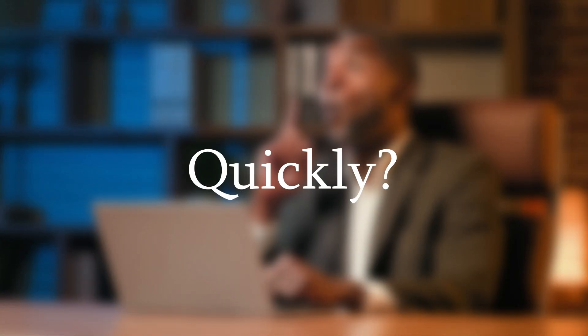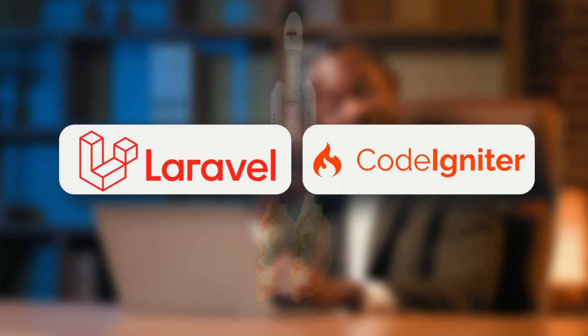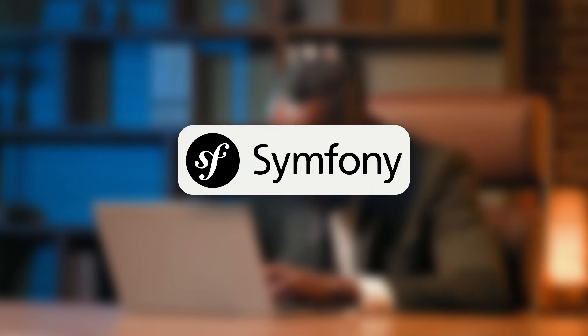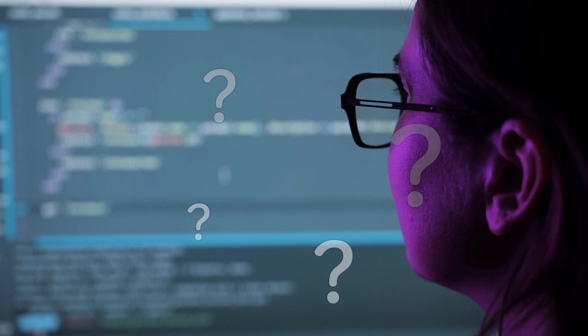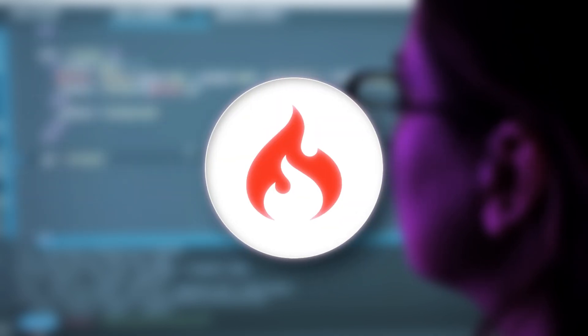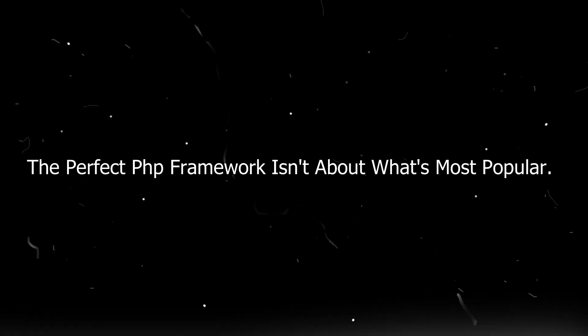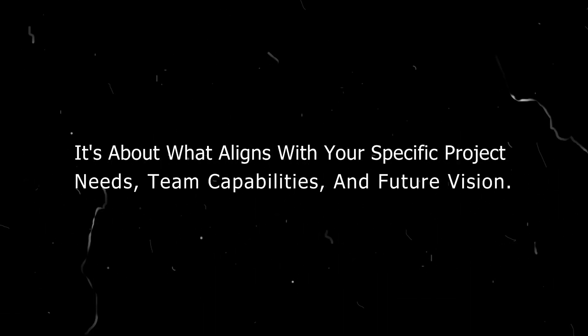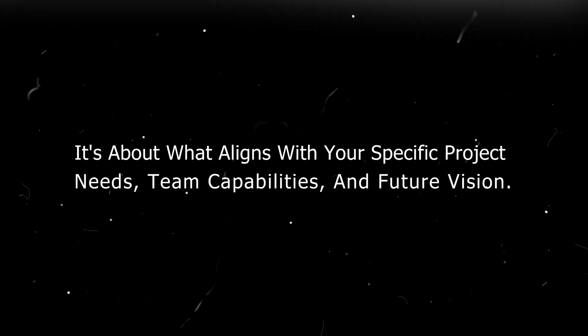Your timeline matters too. Need to launch quickly? Laravel or CodeIgniter offer faster initial development. Planning for the long term? Symfony's architecture might pay off despite a slower start. Finally, consider future scalability – will your application need to handle significant growth? Symfony and Laravel provide stronger foundations for scaling, while CodeIgniter works best when requirements remain relatively stable. The perfect PHP framework isn't about what's most popular; it's about what aligns with your specific project needs, team capabilities, and future vision.